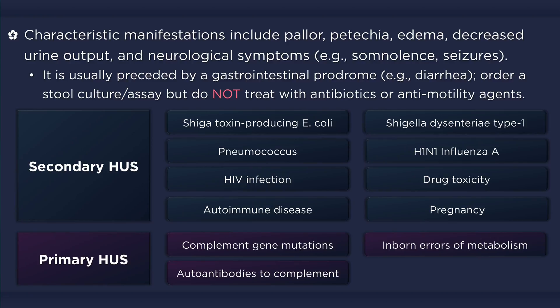Other secondary causes of hemolytic uremic syndrome include pregnancy, infection with Streptococcus pneumoniae or HIV, exposure to certain drugs such as cyclosporine or quinine, and systemic disease such as lupus. A family history of the condition should alert you to the possibility of primary hemolytic uremic syndrome, which is less common but tends to be more severe.